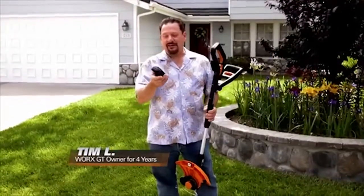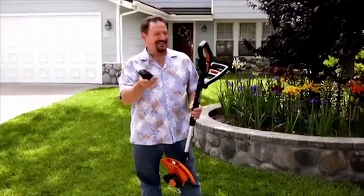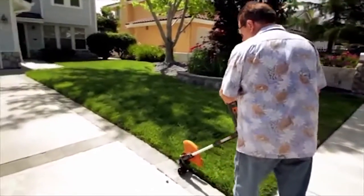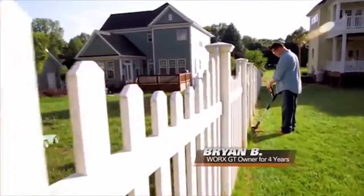When they sent this to me and I saw the battery, I thought, you're kidding. This is going to do anything? So I went ahead and put it on and tried it. I was surprised. It lasts about half an hour under heavy usage. I can get the whole yard done in one charge, easily.